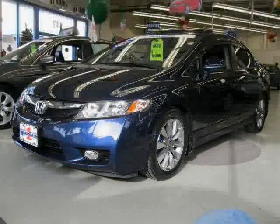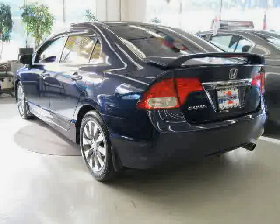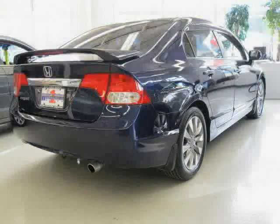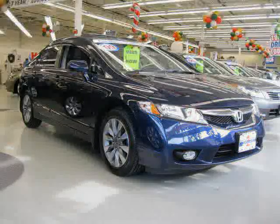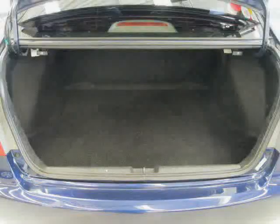This 2009 Certified Honda Civic Sedan is equipped with cloth interior, CD player, cruise control, power tilt sliding sunroof, driver and passenger side airbag, vehicle anti-theft system, front wheel drive, 4-wheel anti-lock brakes, rear head airbag, side head airbag, power door locks, and power windows.